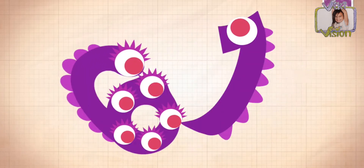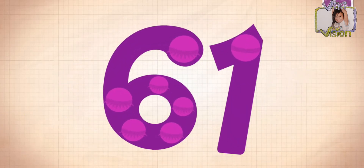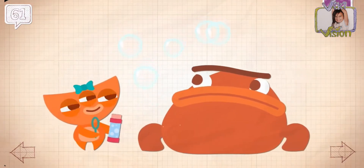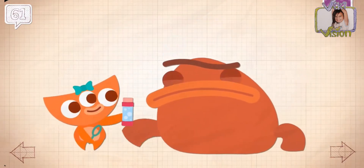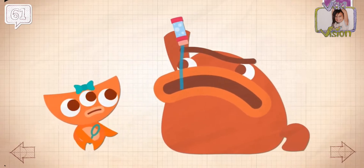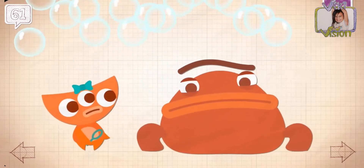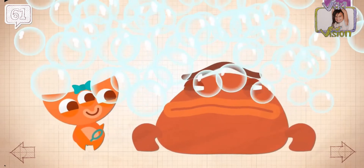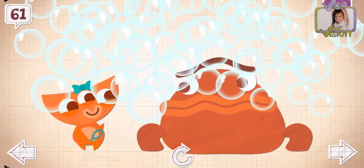Guys, did you know that 1 plus 1 is 2? Ha ha ha ha ha! Grumpkin hiccuped out 61 bubbles. Woop!